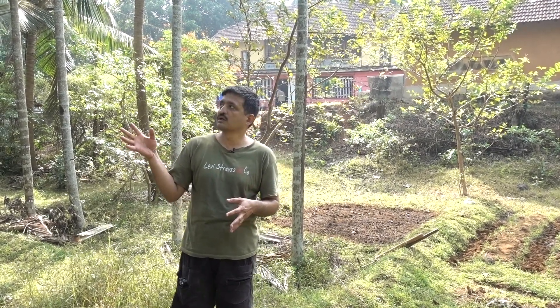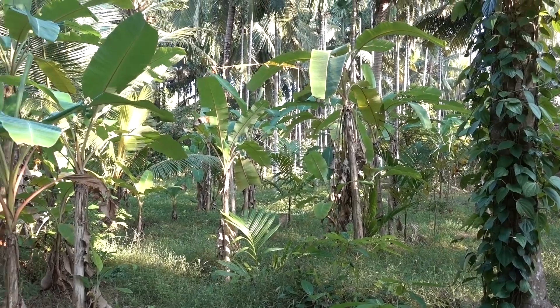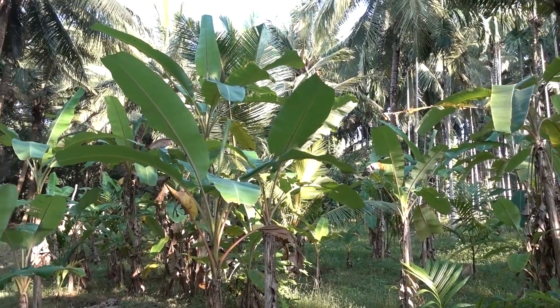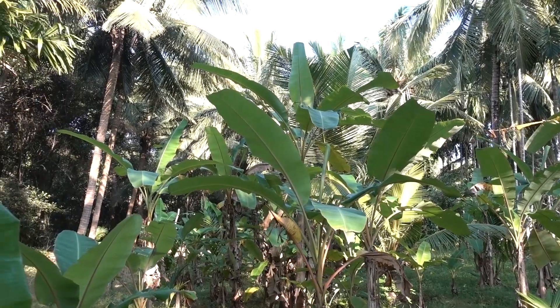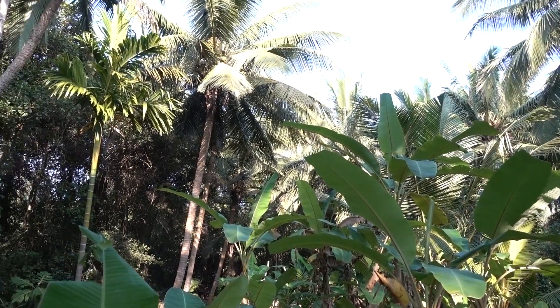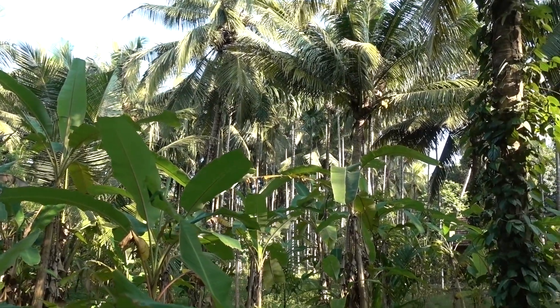The farm would be with paddy and plantations like this. In most cases it will be either coconut or areca nut alone, but here we mixed in banana, some powder, and border crops. You can see various fruit trees and timber trees like teak and pepper growing on the coconut, and pineapple. So we tried to do a multi-layered farming system.